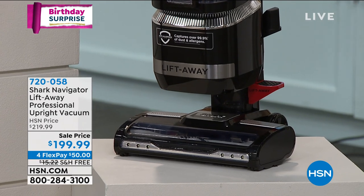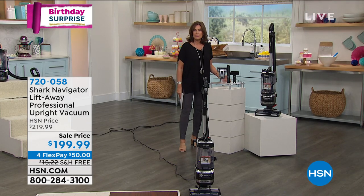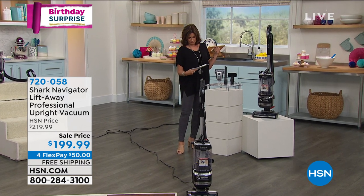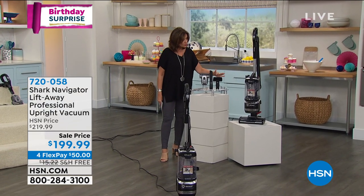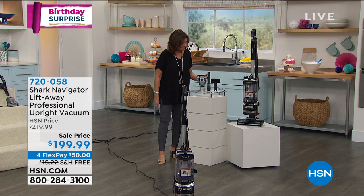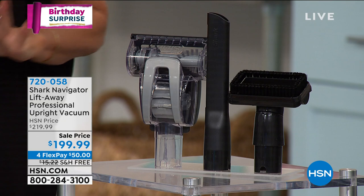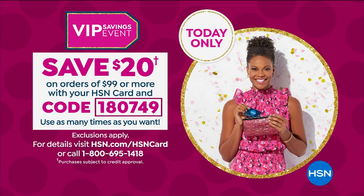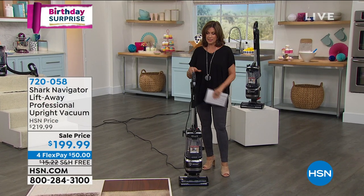Our sale price today is $199.99, and because it's a birthday surprise, we're doing four flex payments just for today, so you get to get this home for about $50. We'll give you every tool you need — the crevice tool and the power brush tool. If you use the HSN card, we're doing a special promotion: spend $99, save $20. You can use that coupon over and over.